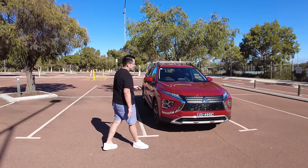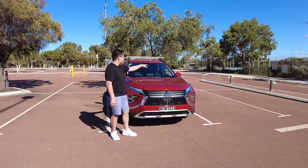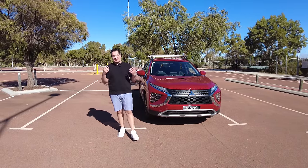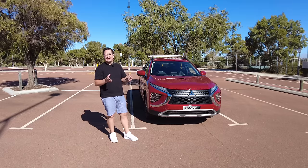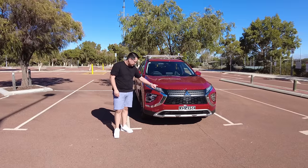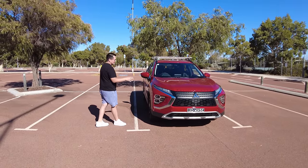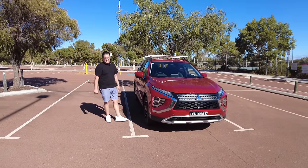Starting at the front, you're going to have a 360-degree camera system — a camera that sticks out at the front, two on the wing mirrors, and one on the back, stitching an image of a 360-degree bird's-eye view, making it super easy when it comes to parking in car parks or navigating tight areas. Stylish front design, daytime running lights, and headlights all look nice and schmick. This red is actually a really nice colour — if I were to buy one, it would probably be this or the white.